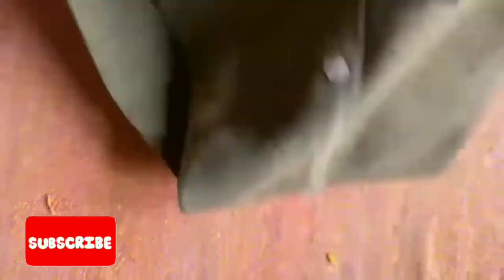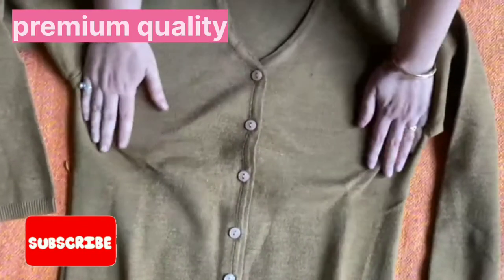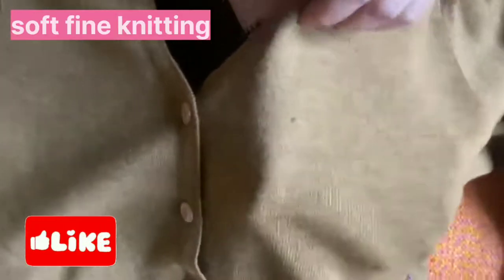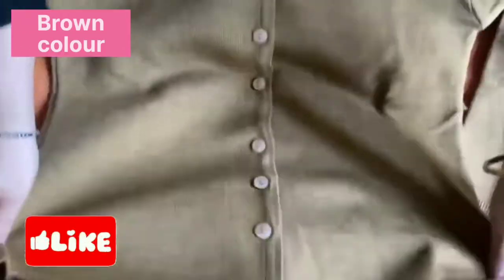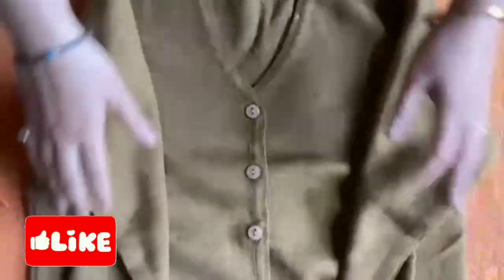I ordered this large size for my mother. The best thing is that this is obviously branded. Look at how smooth it is — it's a very fine knitting. It's a pure woolen cardigan, not a fancy type. It has a real feel of warmth.